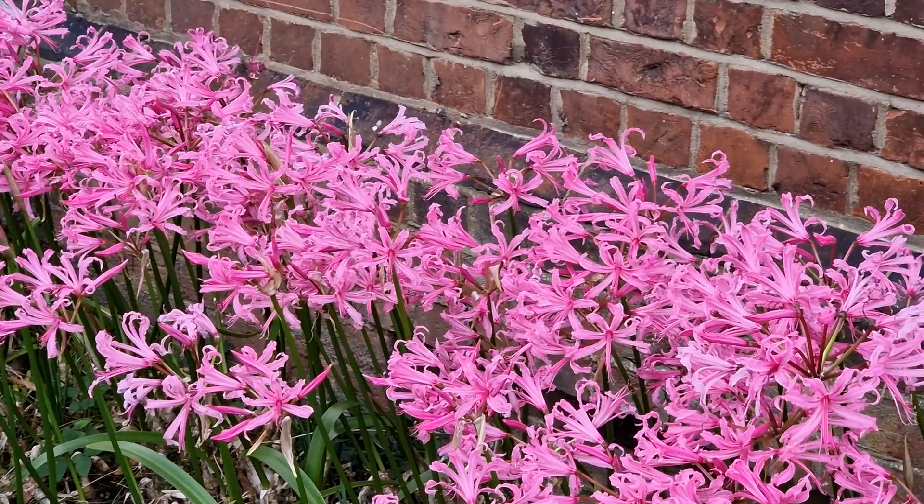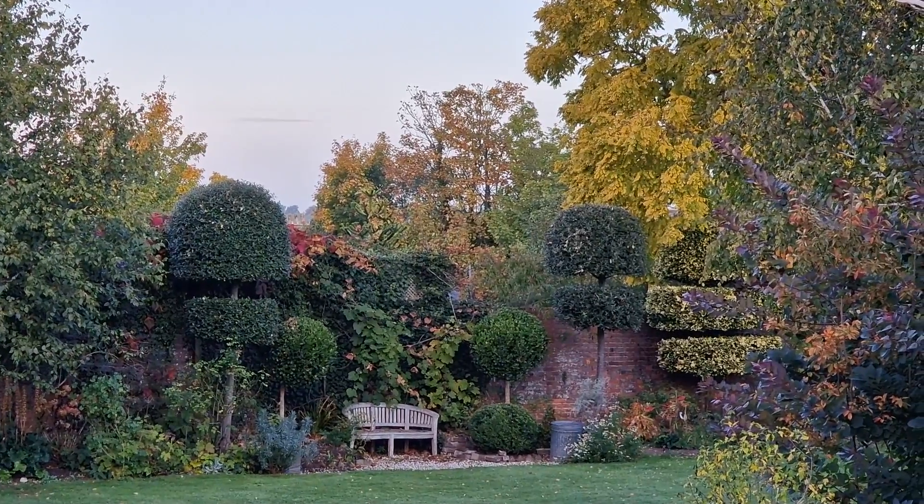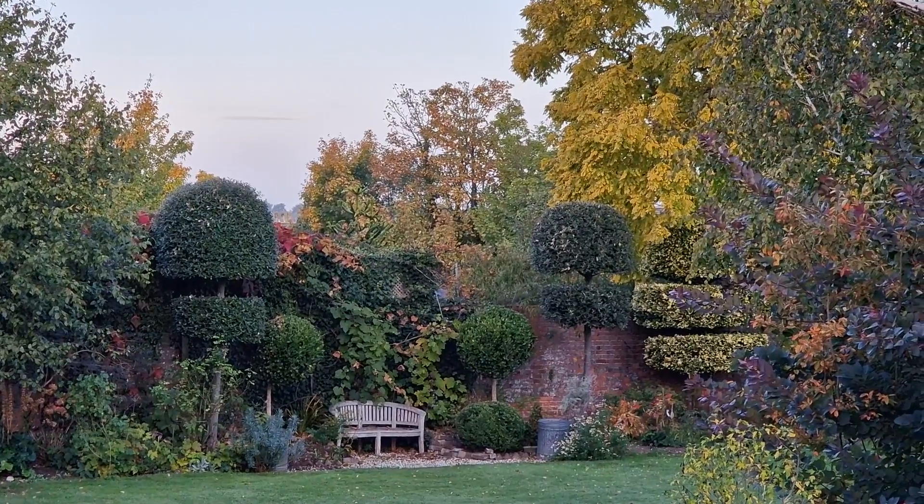I've got an Autumn Garden Tips playlist which I'll put at the end of this video. Let me know what you think, and thank you for watching. Goodbye.